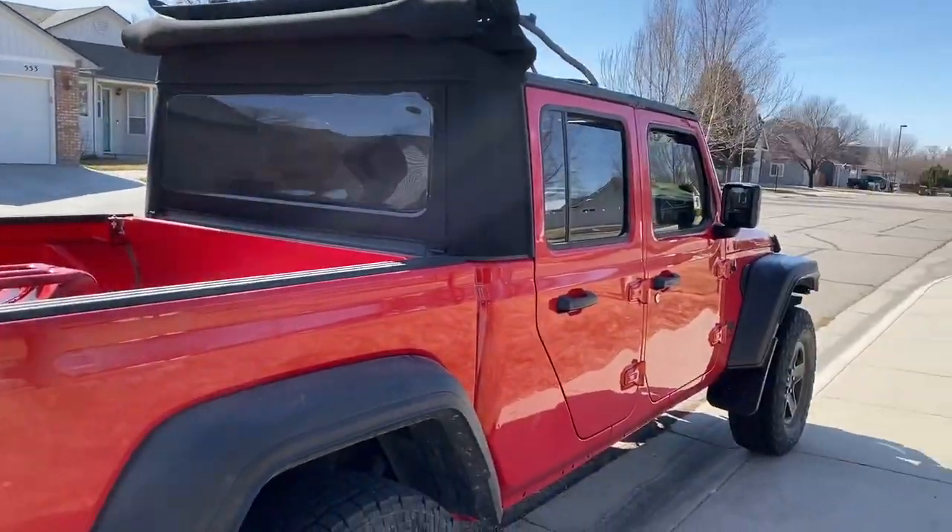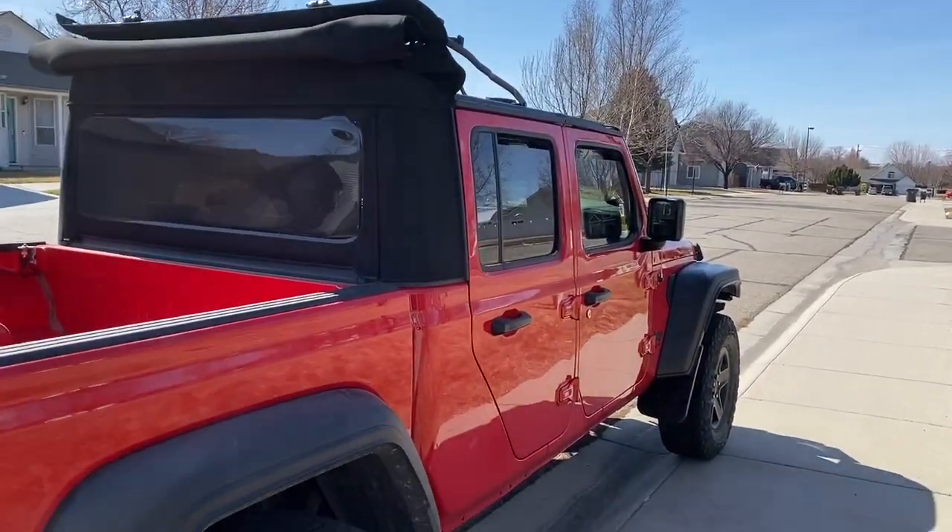So anyway, there you go — that's what we've got, along with off-road doors too, that aren't on at this point.